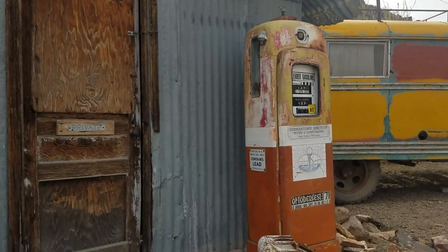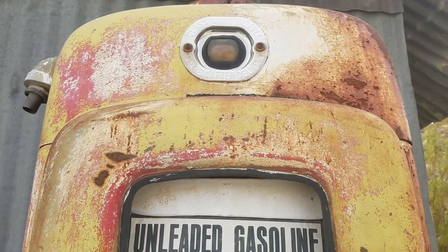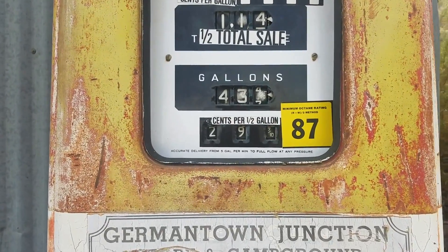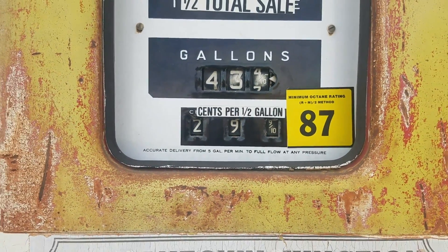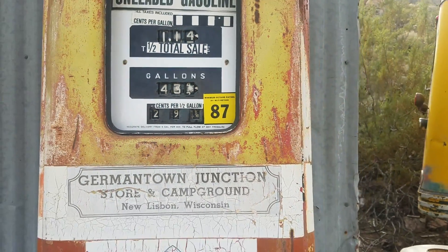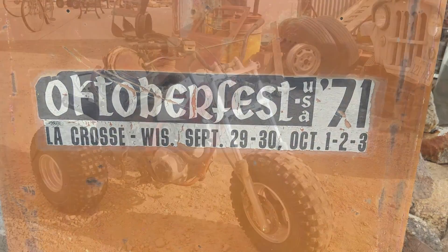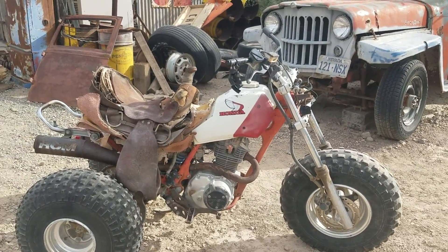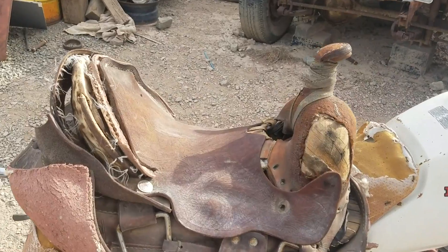Old gas pump. Now it's back in the day. Anybody ever get gas from a pump like this? It was obviously pretty old because it says 29 cents per half gallon — so like 58 cents a gallon. But it looks like it wasn't used too recently because that's an octane rating. Look at this — 'Oktoberfest 71, La Crosse, Wisconsin.' Anybody go to that? Look at this old quad — it's got a saddle on it. That is super fly. This is exactly what I need to go racing around the desert.